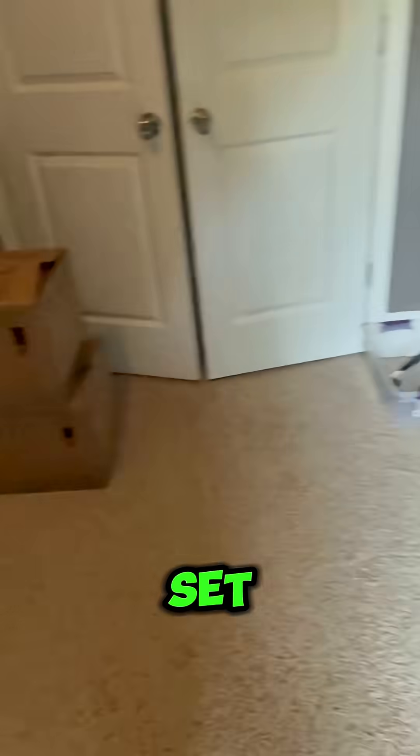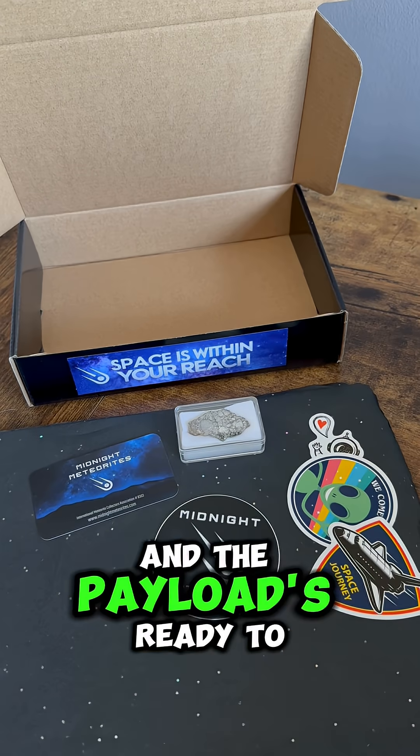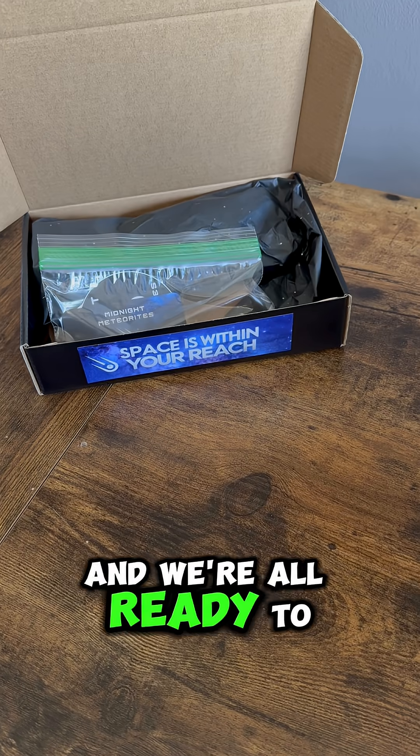And we should be all set. The payload's ready to go. Let's pack it up. And we're all ready to go.